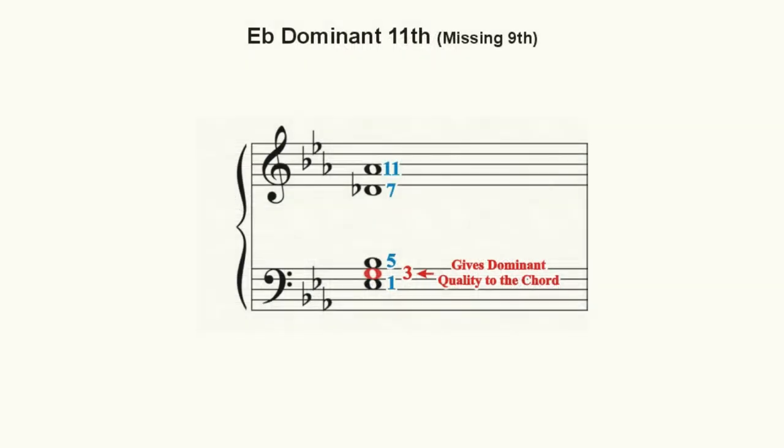When Tal introduces the third into this chord, she reveals its dominant quality. What gives this chord its quality, dissonance, and thereby its musical tension, is the interval of a diminished fifth, or tritone, that is suddenly created between the seventh of the chord — D-flat — and this newly introduced third, G-natural.